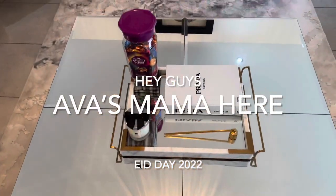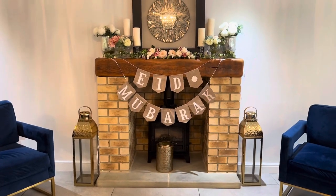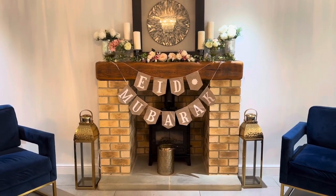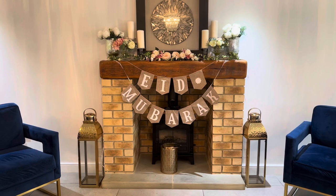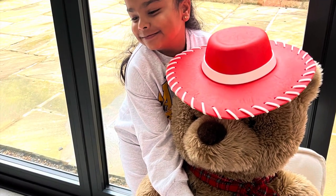Hey guys, Ava's Mama here. Eid Mubarak to everyone — I hope you guys had a lovely Eid. Here is Ava's teddy, all dressed up and ready for Eid.